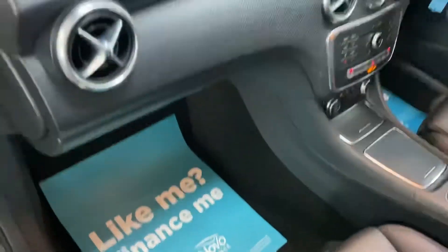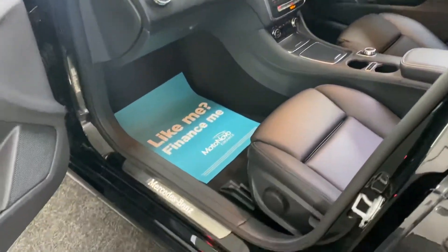Finance is available, so please give us a call and we'll give you monthly figures. It also features illuminated door sills.